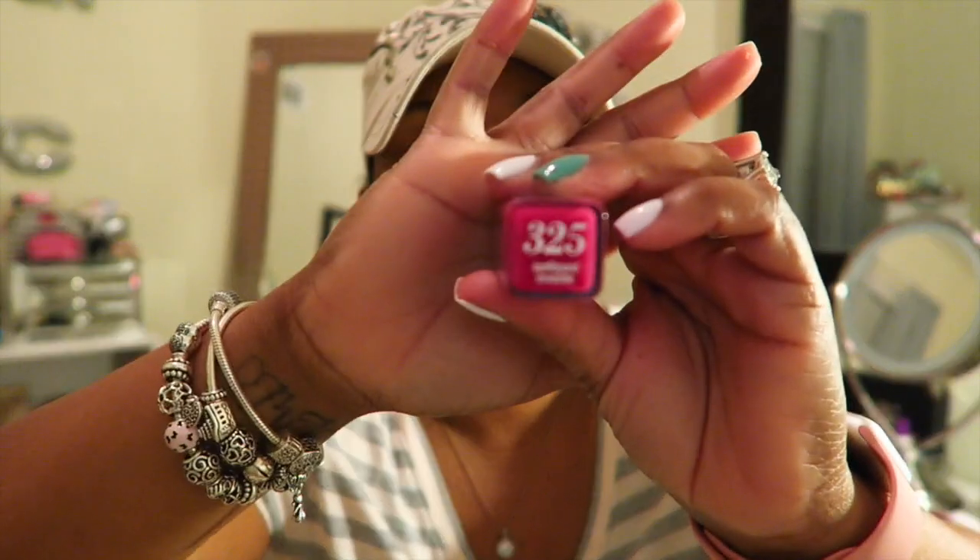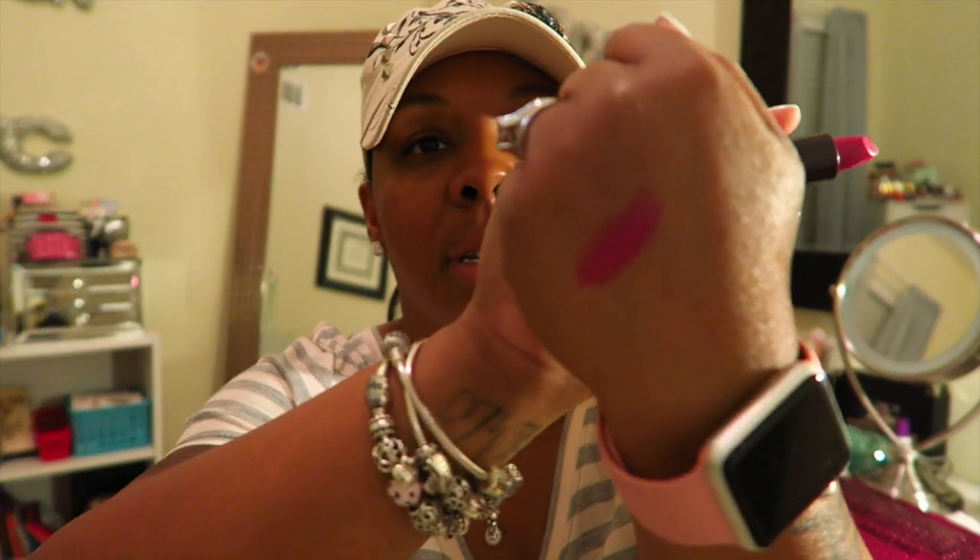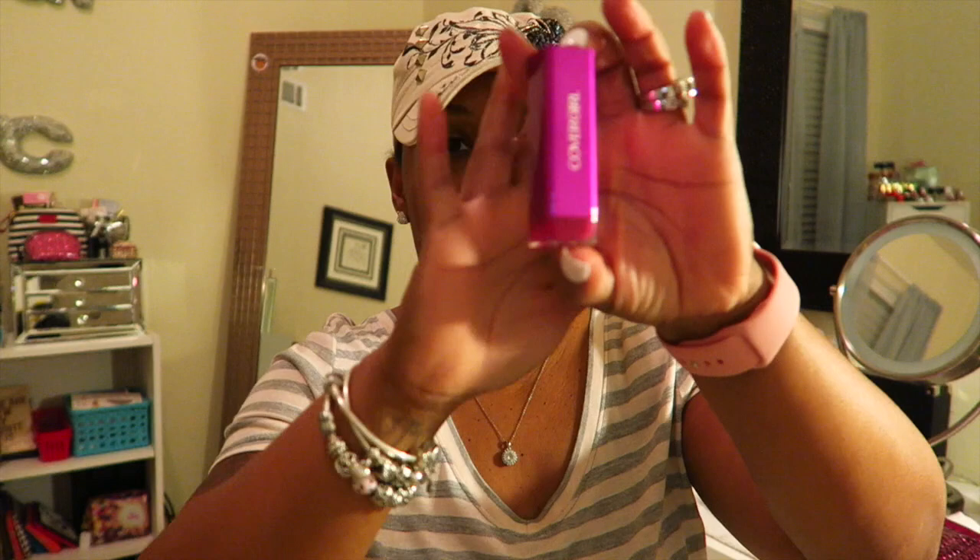I got a lipstick, number 325 in the color 'Spellbound.' Hopefully my camera can focus on this — I didn't open it yet. I don't want to mess up my nails since I just got them done, but let me peel back this little sticker... oh, this is a nice color, this is my color! I'll swatch it — it's creamy! Here's the color right there, which is pretty. That's number 325 Spellbound.